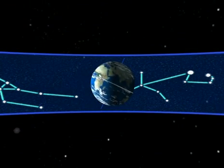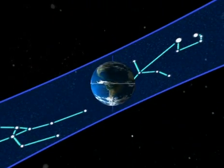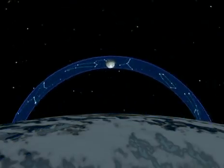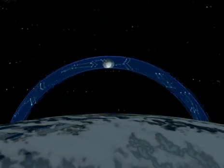The Earth rotates at an angle. It's the zodiac that tilts and seems to undulate. At noon, the Sun passes low on the horizon. At midnight, the Moon passes high in the sky.